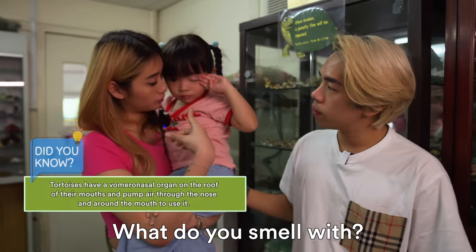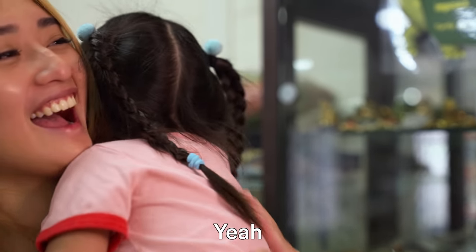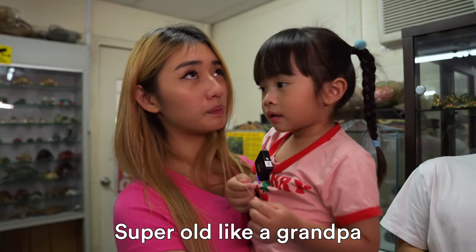Do you smell with your throat also? Then what do you use to smell? The oldest tortoise that is still alive is 190 years old. That means he's super super old, like a super super old grandpa.